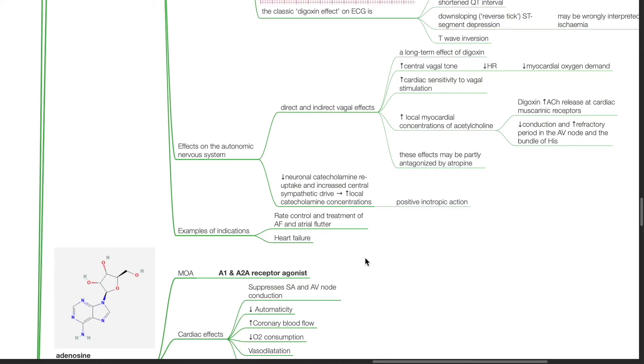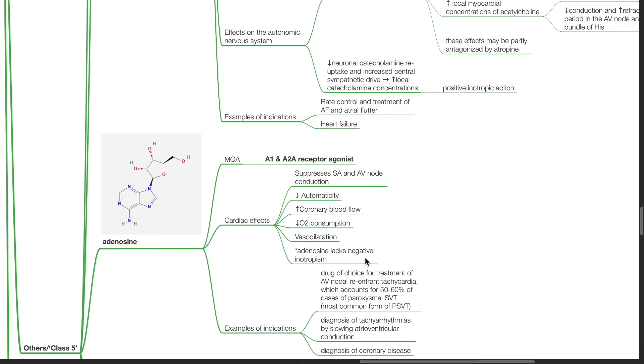Digoxin produces reduced neuronal catecholamine reuptake and increased central sympathetic drive, producing increased local catecholamine concentrations and positive inotropic action. Indications for digoxin include rate control and treatment of AF and atrial flutter, and treatment of heart failure.